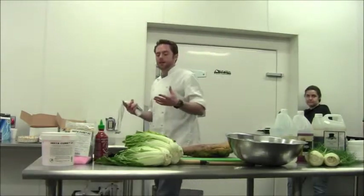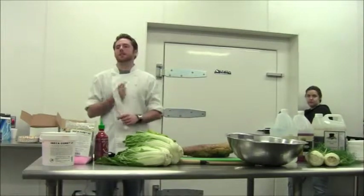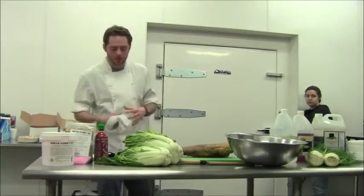The more of that product you can get into cans at the end of the season or out of your restaurant, that's just money sitting on the shelf that you're going to be able to sell down the road instead of throwing it in the trash can.